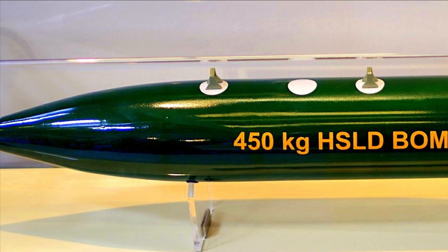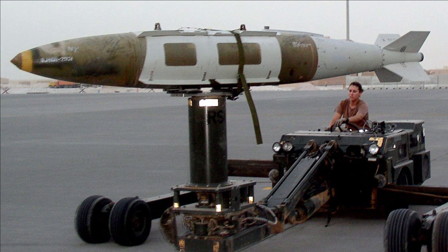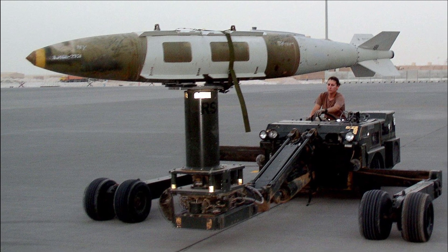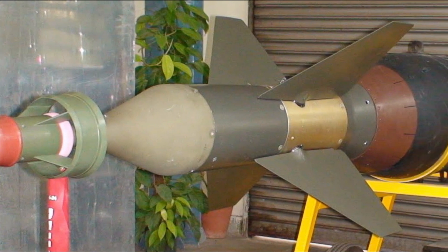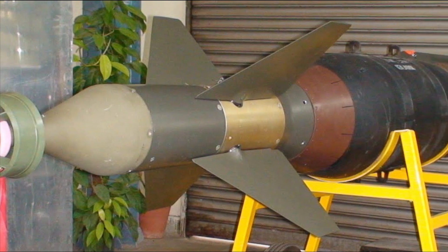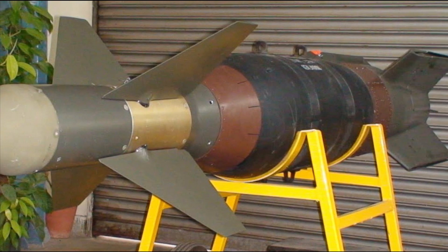These two developments have happened right after the news of procurement of American JDAM kits by the Indian Air Force to convert its unguided bombs into guided high-precision attack ammunition. We have also explained how the DRDO-developed guidance kit can transform unguided bombs into a precision strike weapon like JDAM. If you missed that video, its link can be found in the description section.